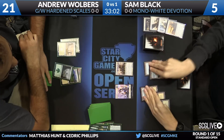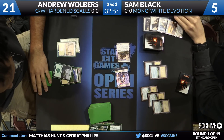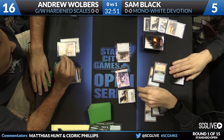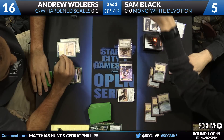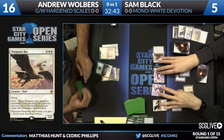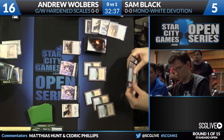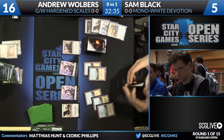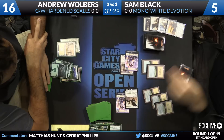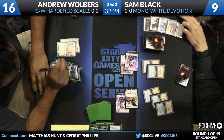Now Elspeth — while it's not going to come in and destroy everything — gets to go into token-making mode, which is very hard to beat. It turns out Sam doesn't actually need the Elspeth's minus ability — he can just go for another Wingmate Roc because Andrew had no follow-up. That trade was just excellent for Sam. A raided Wingmate Roc and passing the turn. Wolbers plays another land and passes back — looks like he's flooding a bit. Black picks up Plains, which means Elspeth is now castable.